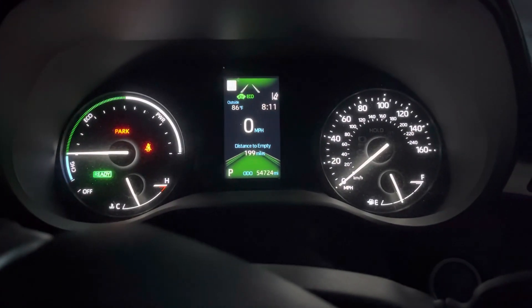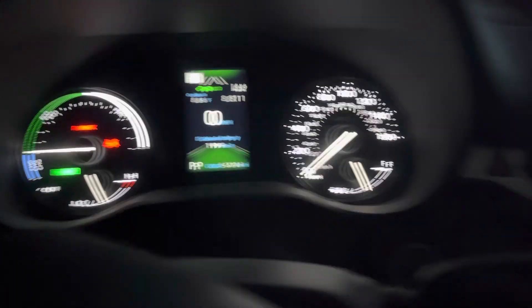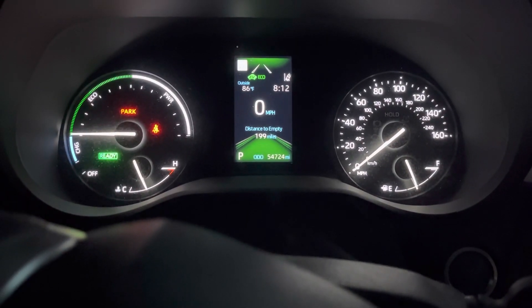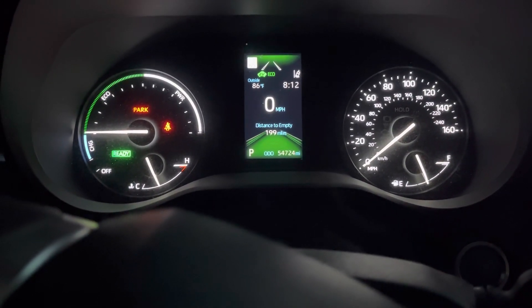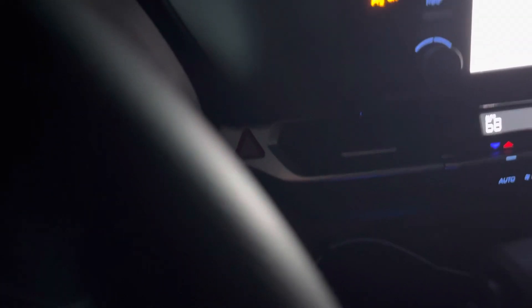Getting ready to hit the hay here. It has been a little over a couple hours of climate control in auto mode and our miles to empty is 199 right now. So does it seem like we're using a little more fuel? Maybe. But again, the fan is blowing at a higher rate and it is nice and cool in here.